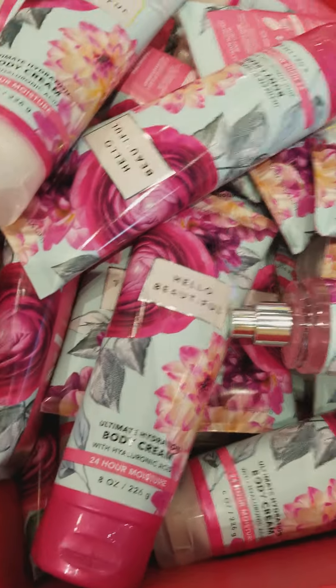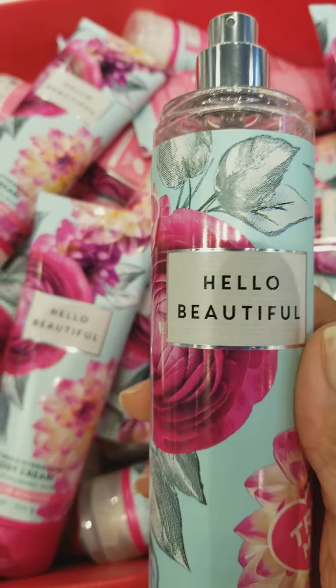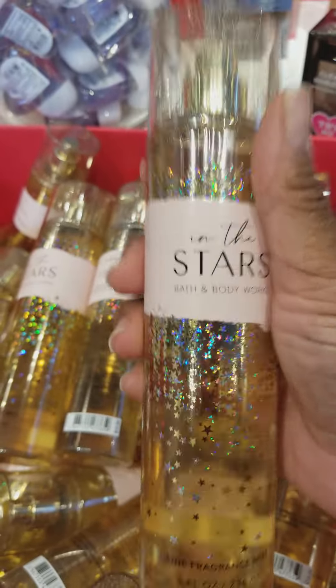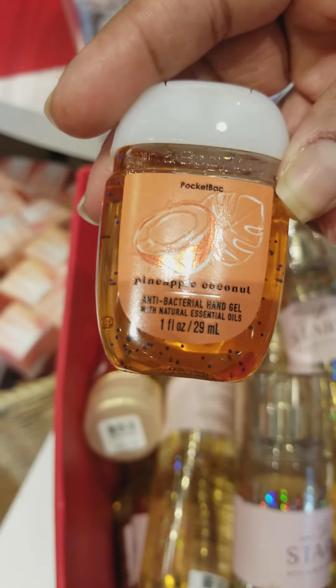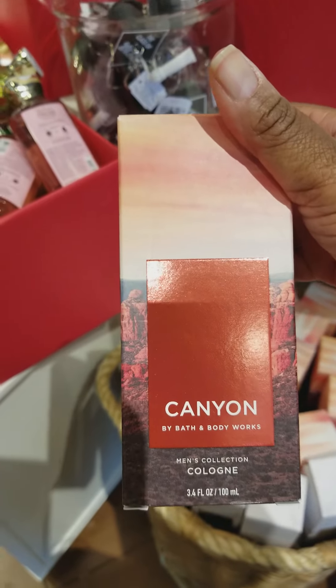Over here at the 50% off table, they have Hello Beautiful Body Cream, Hello Beautiful Body Spray. This is my stuff right here — In the Stars Body Spray, one of my favorite scents now. They have Fresh Getaway Pocket Bags. This one is called Pineapple Coconut Pocket Bag. Down here we have Canyon, which looks like the Men's Cologne. And down here along with it is Clear Horizon Men's Cologne as well.